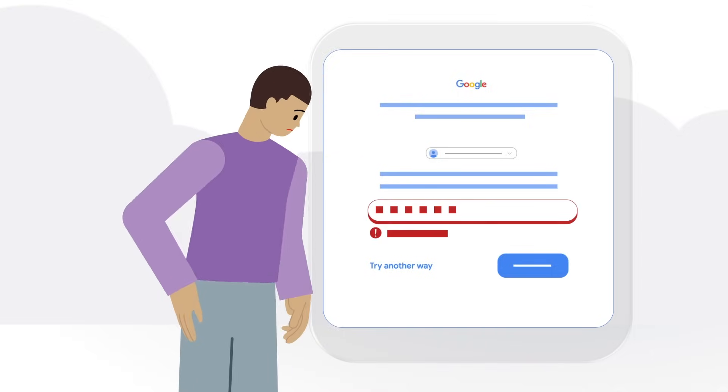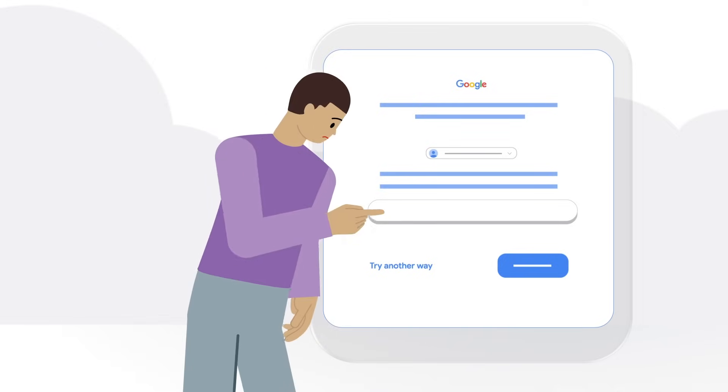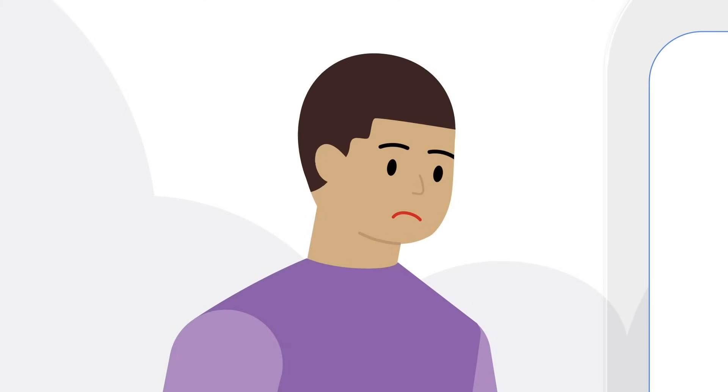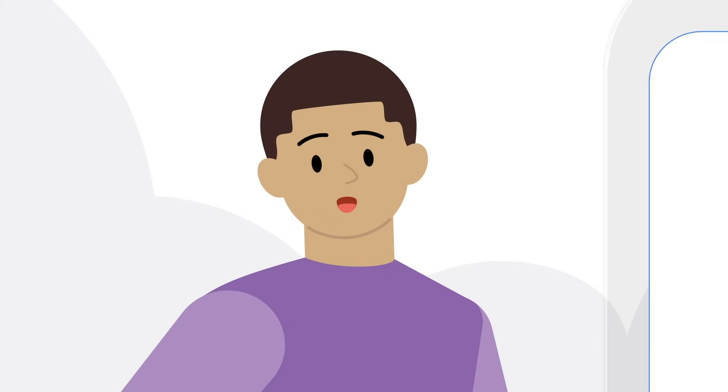It's also okay if you answer a question incorrectly. Wrong answers won't set back any progress you've made or kick you out of the account recovery process. And don't worry, there's no limit to the number of times you can attempt to recover your account.